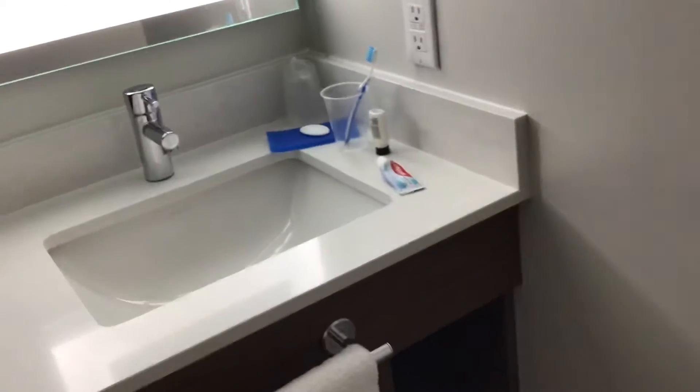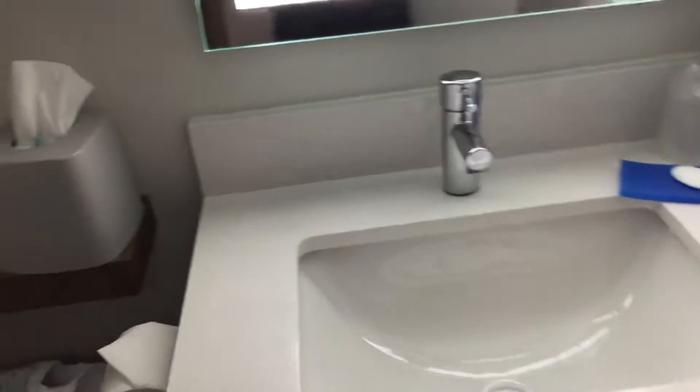And then here there is a nice mirror, and then here there is a bathroom. There is a bathtub. I like that this hotel room has no carpet — it's hardwood floor, so it's very clean.